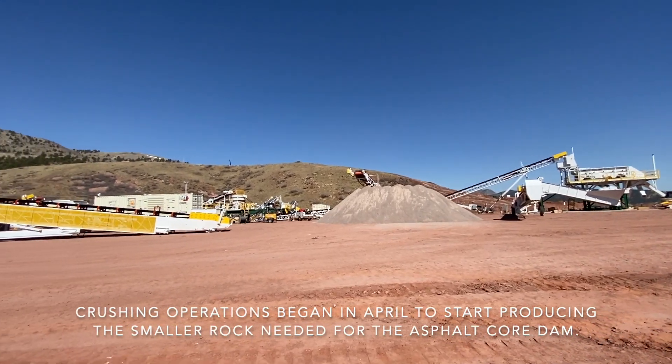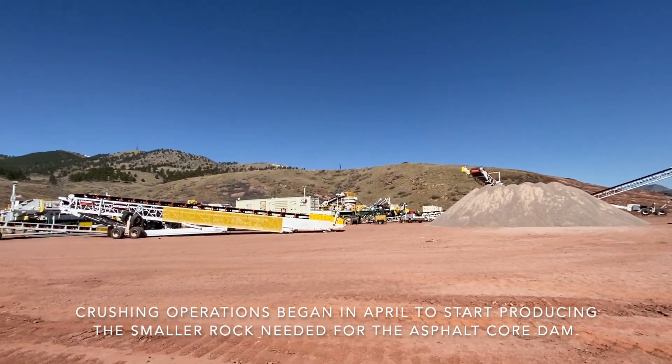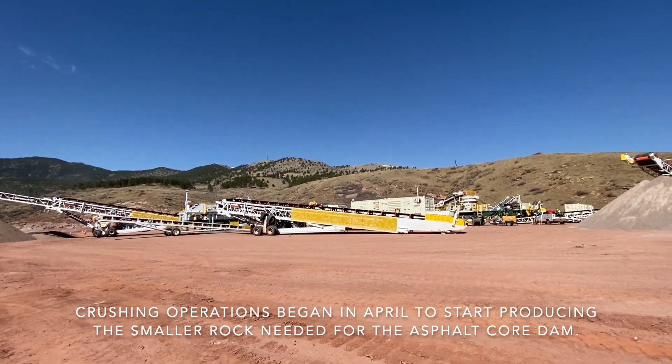We're standing on our laydown yard that's going to house the crushing operation. Once we have aggregate produced, we will turn that rock over to Wallo, our subcontractor that will be doing the mix designs for the asphalt core.